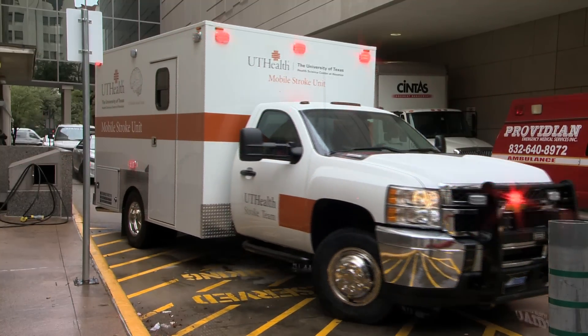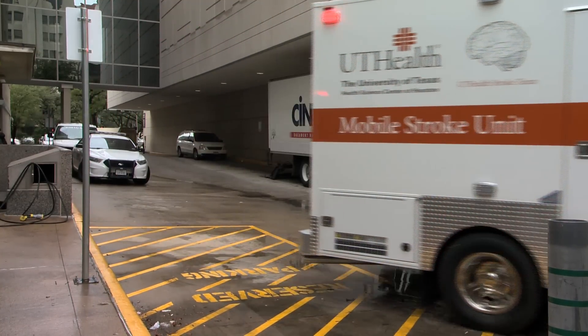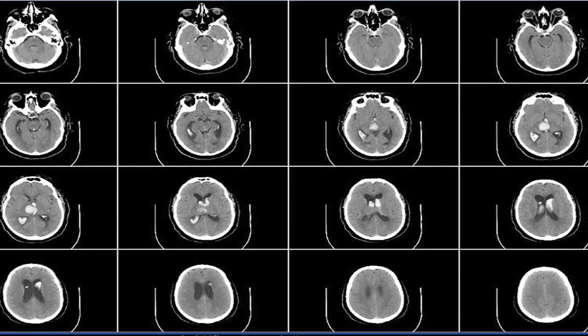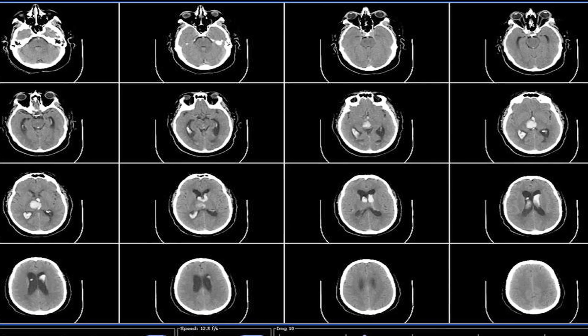The unit will respond to calls within a three mile radius of the medical center. Once a patient is on board, we'll be doing a CAT scan, and if we identify that it's an ischemic stroke, we'll be able to start the clot busting medication here in the ambulance.